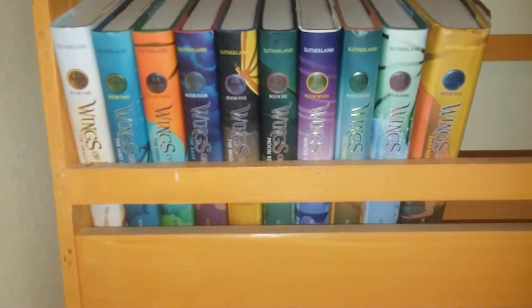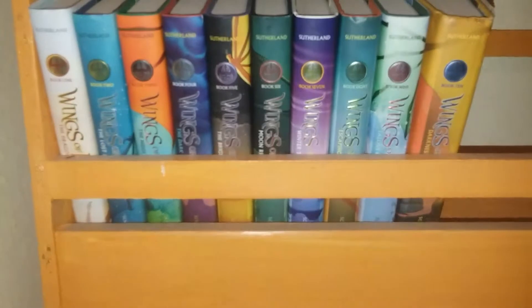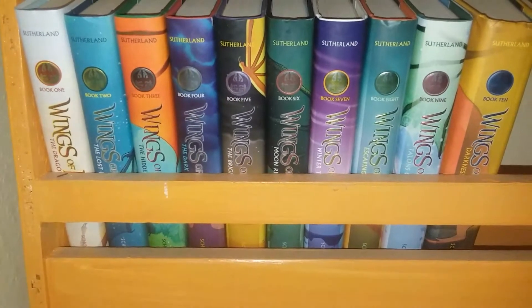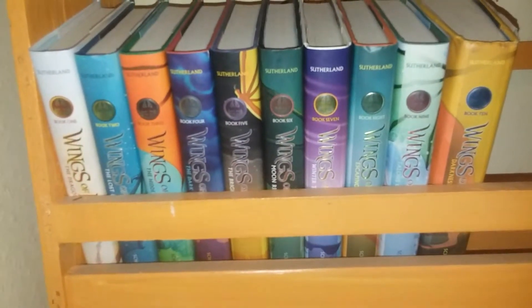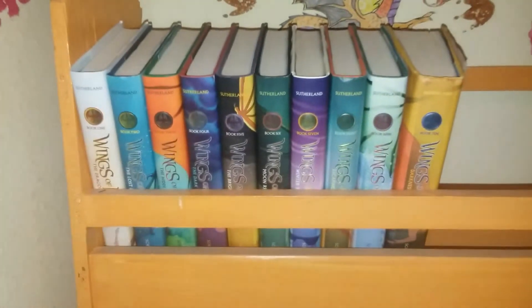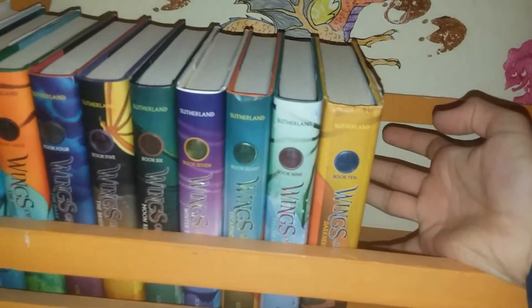Hi, this is Spitfire Hotstreet, and today I just wanted to show you my complete collection of the Wings of Fire series. I have all the books out so far, and I also noticed Darkness of Dragons, the fifth book — is it just me? Yeah, it's bigger than the rest.